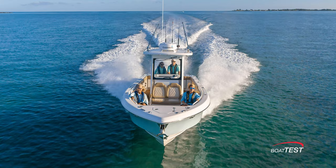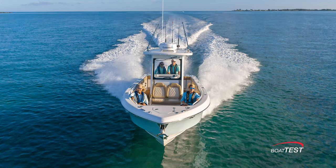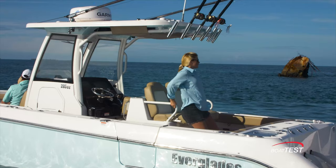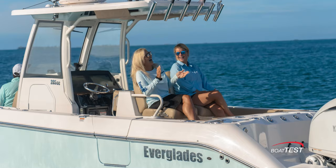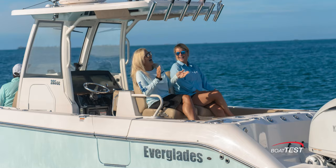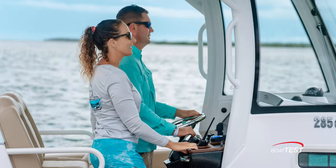When it's time to relax, there's space in the bow for four people to sit without feeling crowded. Notice the wrapped bolsters and the backrest for the seat on the front of the console. One of the new cruising features is the rotating leaning post — it spins to provide twin aft-facing seats. Beneath the protection of the hardtop, the helm has space for two to sit behind the integrated glass windshield.